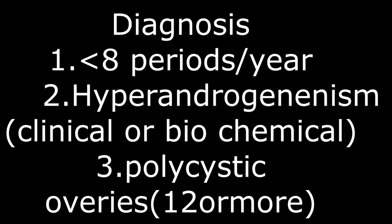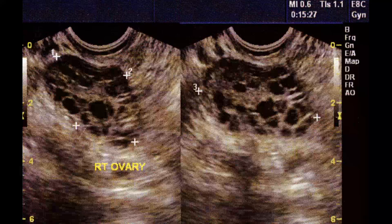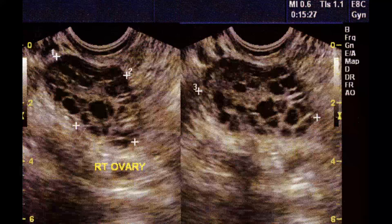Diagnostic criteria — how to know whether PCOS is present or not. There are three major criteria: number one, less than eight episodes of menstruation per year; number two, hyperandrogenism, meaning increased androgen or testosterone in the blood, identified clinically or by lab tests; number three, polycystic ovaries — the presence of 12 or more follicles in the ovaries as identified on ultrasound.